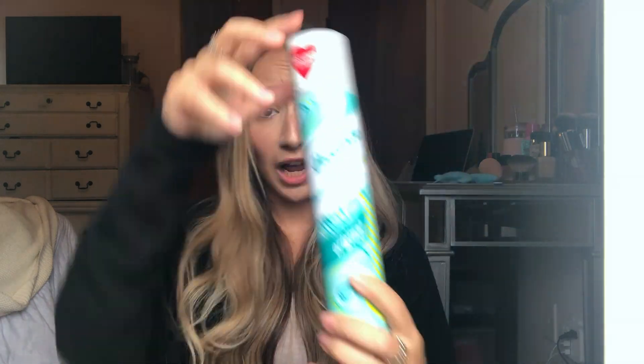This next product has been with me honestly since middle school — the Batiste dry shampoo. Look at how big it is. I get this one at TJ Maxx, and it's always there when I go, because if you buy it at Walgreens or CVS it's usually a lot more expensive. It smells good no matter what the scent is — mine is original, just clean and classic — and it does not leave your hair powdery or white.